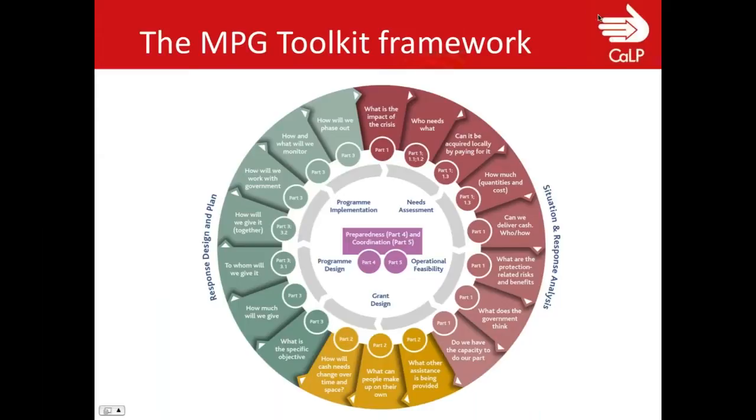I wanted to give you an overview of the MPG toolkit framework. This is the toolkit developed by UNHCR with CALP, Oxfam, Save the Children, and Danish Refugee Council. I wanted to give you an overview of how practical this toolkit is and the different steps to take to set up a multipurpose grant. These are the different stages of thinking through your multipurpose grant, which is no different to any of the stages in general program design.